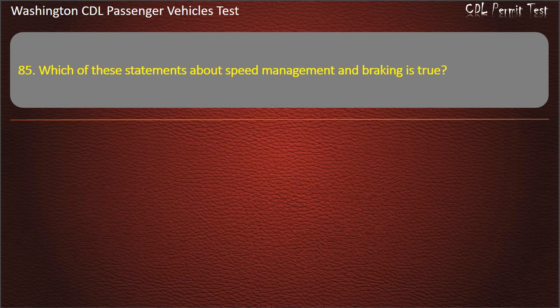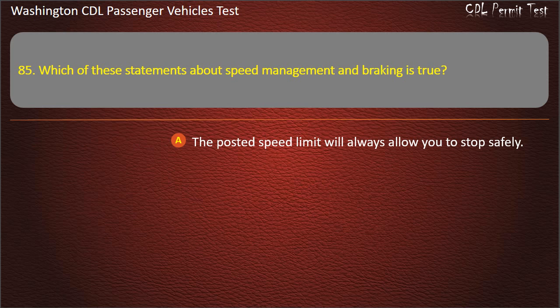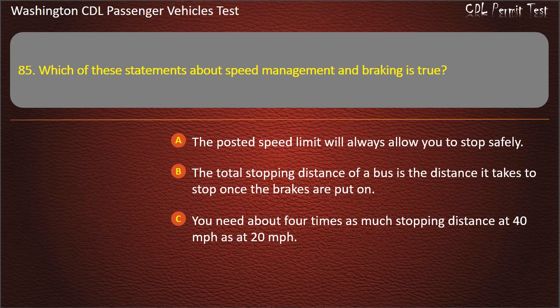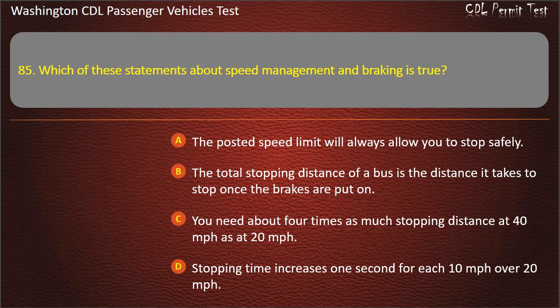Question 85. Which of these statements about speed management and braking is true? The posted speed limit will always allow you to stop safely; the total stopping distance of a bus is the distance it takes to stop once the brakes are put on; you need about 4 times as much stopping distance at 40 mph as at 20 mph; or stopping time increases 1 second for each 10 mph over 20 mph. Answer: You need about 4 times as much stopping distance at 40 mph as at 20 mph.